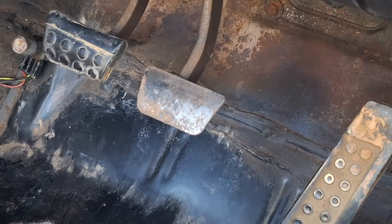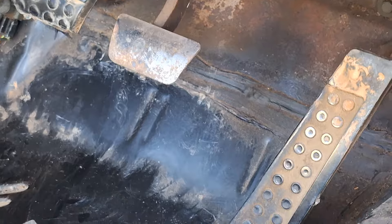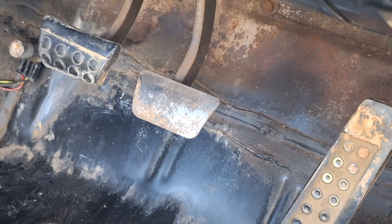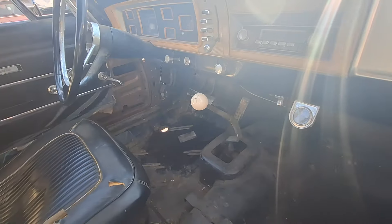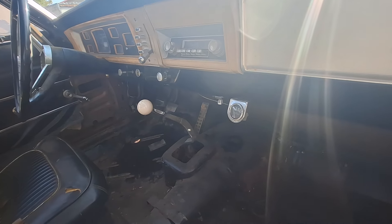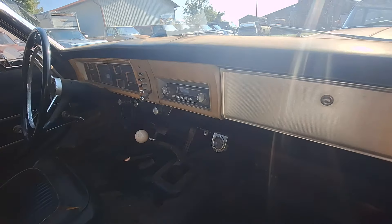I'll try to blow this up where you can see that. The gas pedal is original. I went to school — I drove a '63 Dodge, four-door Polara, my first car. Same exact pedals on it. I mean, it was automatic, it was push-button. It reminds me so much of that car.